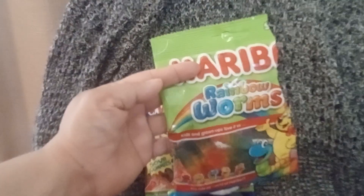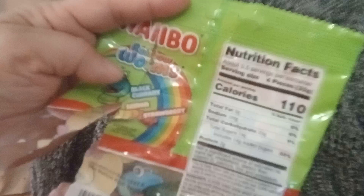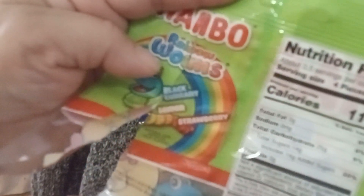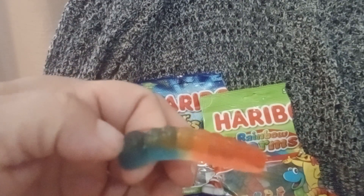Now, these are the Rainbow Worms. The Rainbow Worms have like three colors. The flavors are Blackcurrant, Lemon, and Strawberry. I'll show you what it looks like in case you've never had these before. So you're getting all three flavors in one — the blackcurrant is the blue, the lemon's in the middle, and the strawberry's at the bottom.